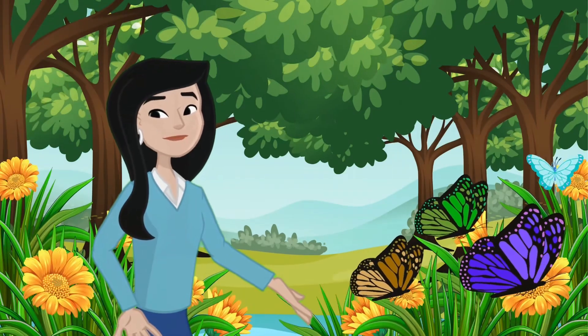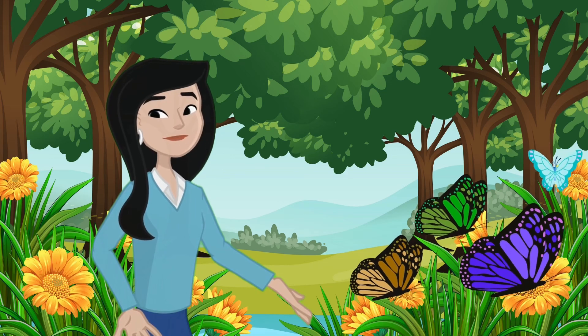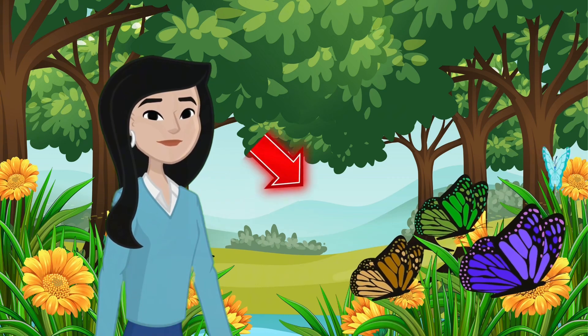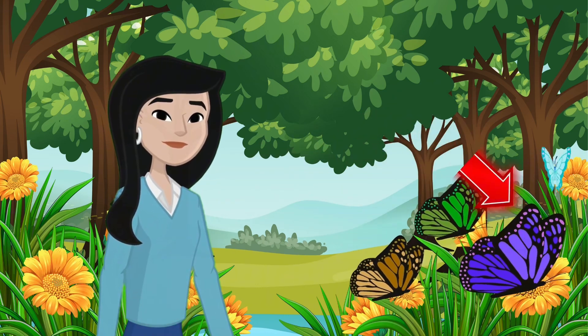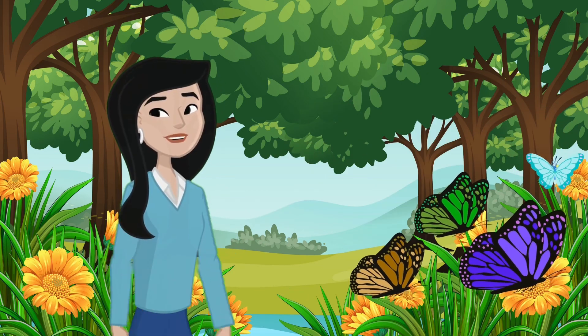Once upon a time in a beautiful garden, there lived a group of colorful butterflies. Let's count how many butterflies we can see: one, two, three, and four. Four butterflies are dancing in the garden.